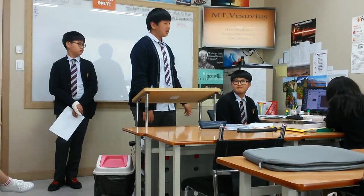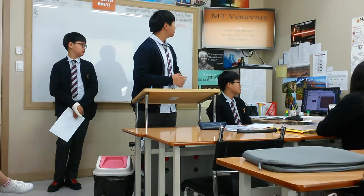Hi ladies and gentlemen, here is a presentation on Mount Vesuvius.